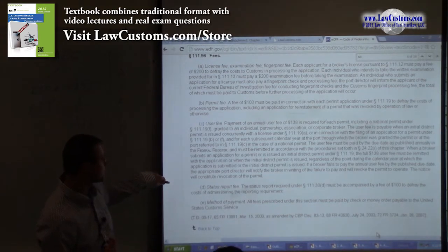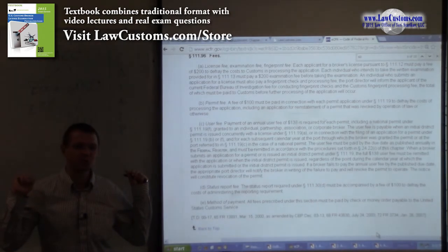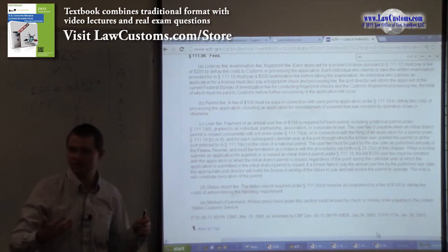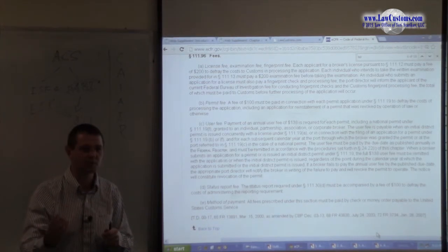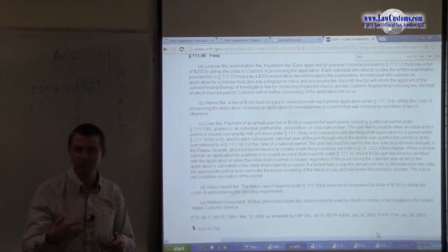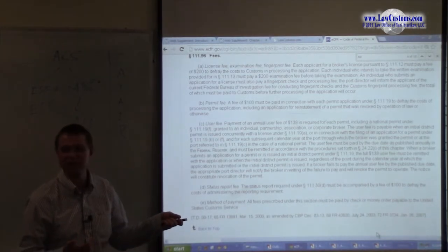$100 is the triennial status report fee, which on the customs exam may be referred to simply as the 'triennial fee.' You have to pay that fee every three years. All it is is a form stating that you have or have not been convicted of any criminal activity and that you continue to engage in customs business — it's a professional requirement. So it's not enough to just pass the customs broker exam; every three years you have to pull out your wallet and pay $100.